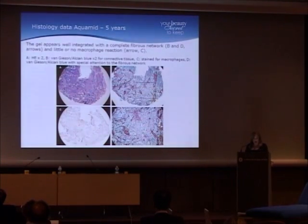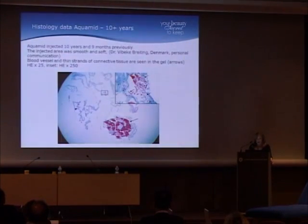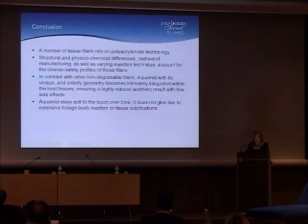Aquamid at five years: the H&E section shows it integrated into the tissue; fibrous tissue staining confirms fibrous tissue within the gel; and macrophage staining shows little or no macrophage reaction. Aquamid injected ten years and nine months previously showed the injected area was smooth and soft, with blood vessels and thin strands of connective tissue visible within the gel.